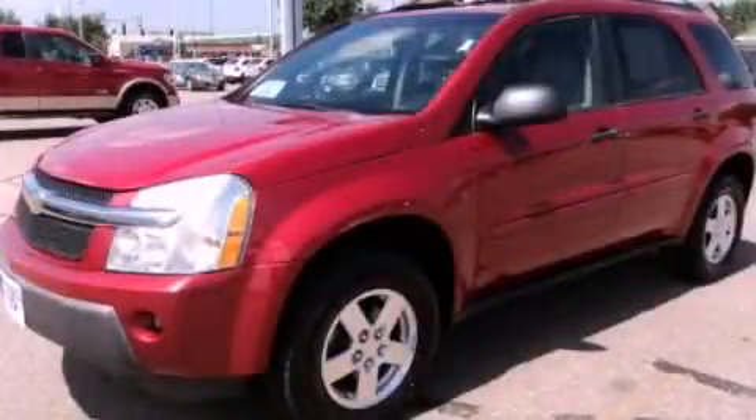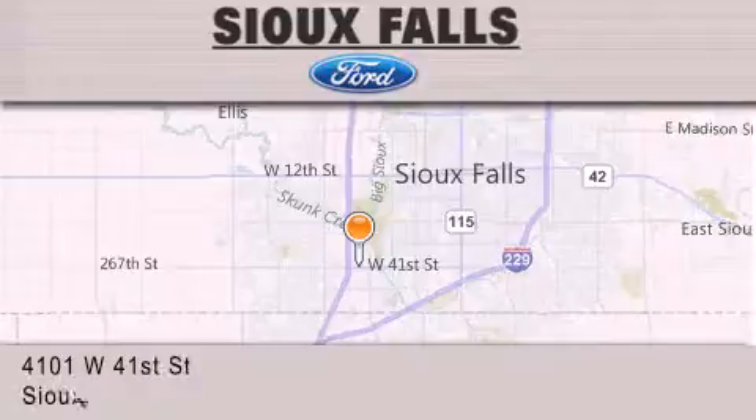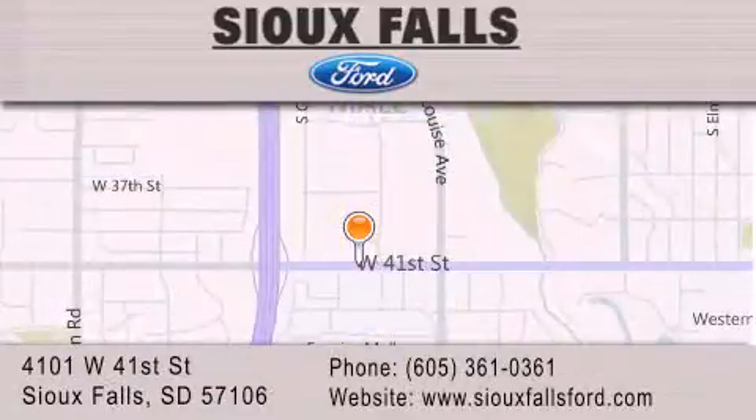Call or visit us right now and arrange your test drive today. Sioux Falls Ford is located at 4101 West 41st Street in Sioux Falls. Our goal is to exceed all of your expectations to ensure that you'll return for future visits.